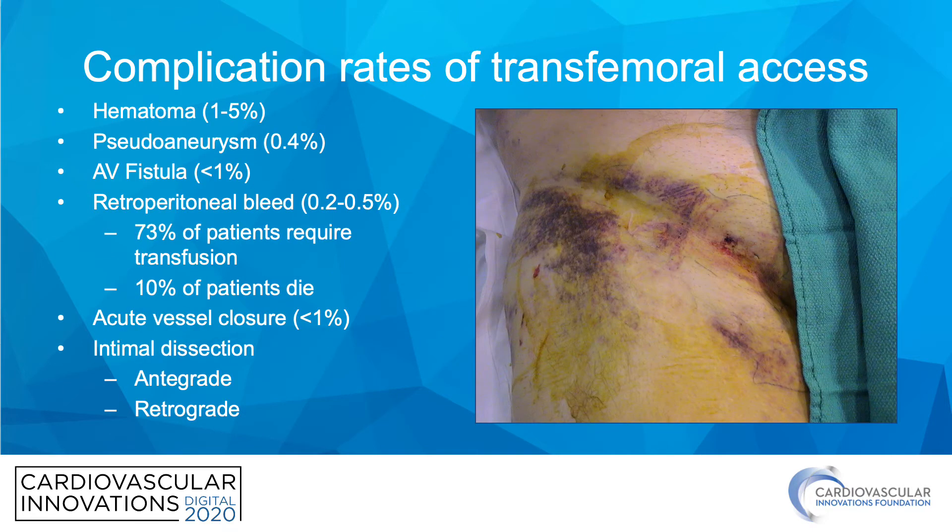If we're going to talk about femoral access, we need to talk about complications. The most common is hematoma, occurring in one to five percent. Others include pseudoaneurysm, AV fistula, and retroperitoneal bleed — a very important one, as three quarters of these patients often need transfusion and up to 10% of them die. There's also acute vessel closure and interval dissection that can be antegrade or retrograde.